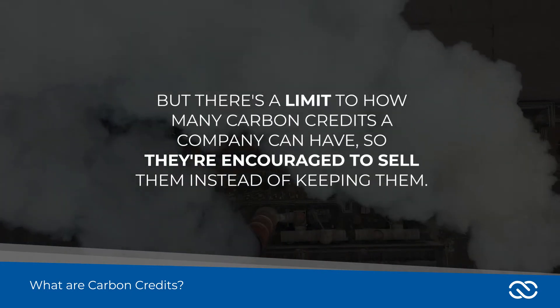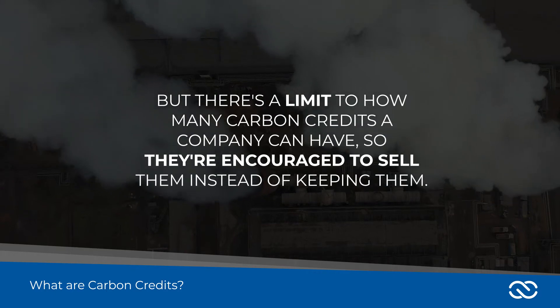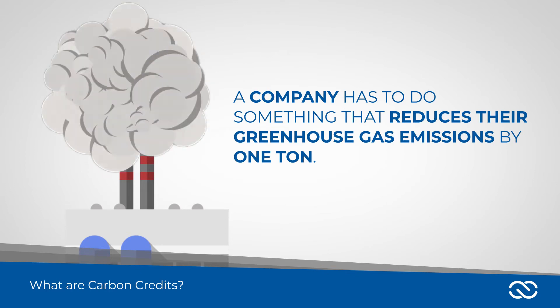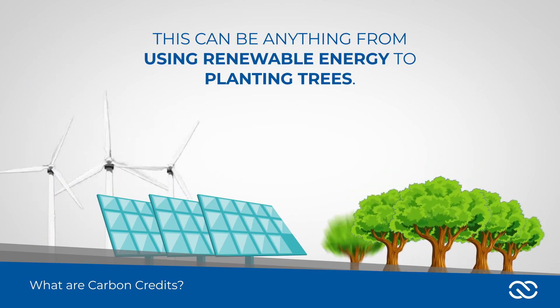But there's a limit to how many carbon credits a company can have, so they're encouraged to sell them instead of keeping them. To create a carbon credit, a company has to do something that reduces their greenhouse gas emissions by one ton — this can be anything from using renewable energy to planting trees.